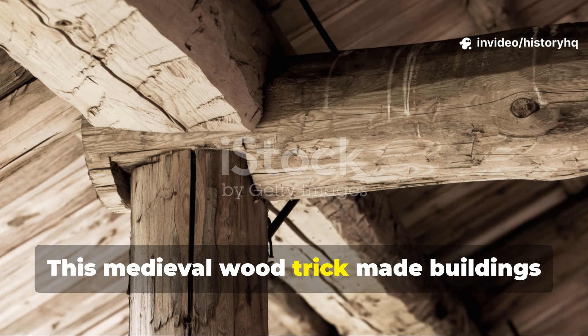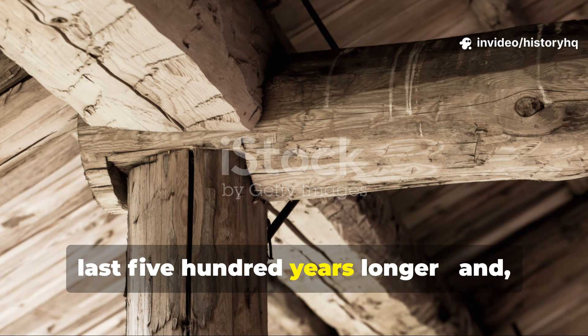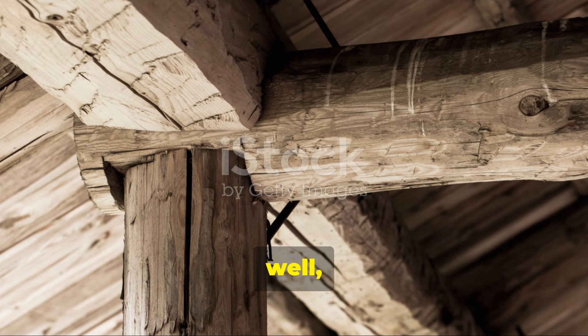This medieval wood trick made buildings last five hundred years longer, and we forgot it.